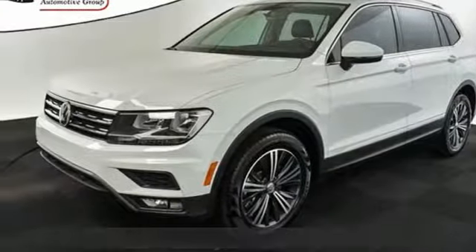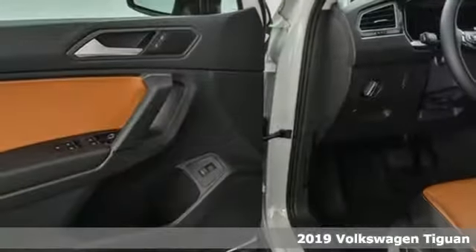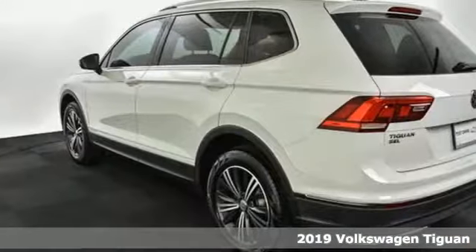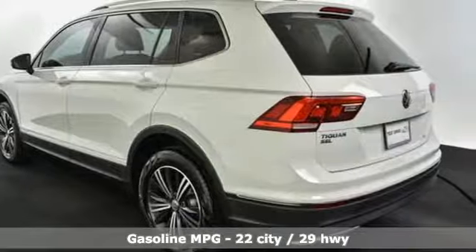Here's a new 2019 Volkswagen Tiguan. Poise, strength and legitimate functionality for your ambitious lifestyle. It comes nicely equipped with features you'll love.